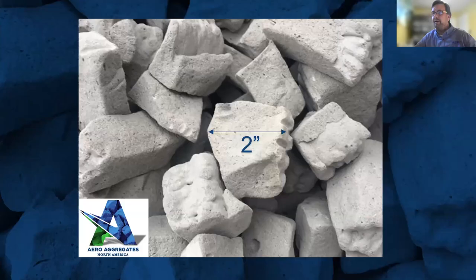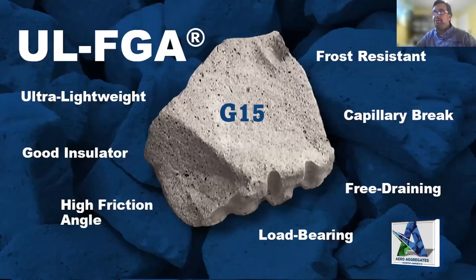We're really proud of saving this material from landfill and making it into a functional aggregate for building applications. This is what the aggregate looks like coming off our production line. The average particle size is between an inch and a half and two and a half inches — I put a two-inch graphic there for scale. You can see a chunk that's a little more rectangular, but the irregular angular shape of the aggregate is very important. The friction angle allows it to compact and become a load-bearing surface.